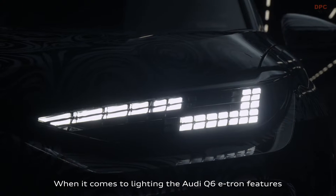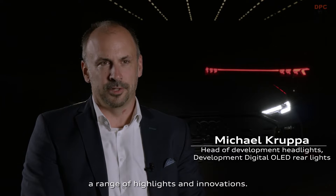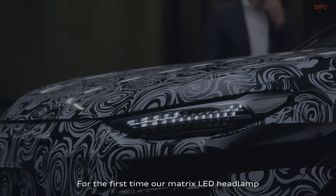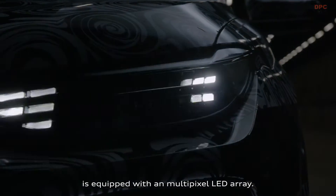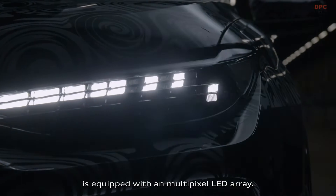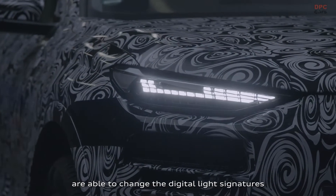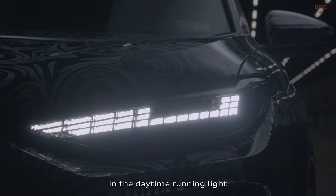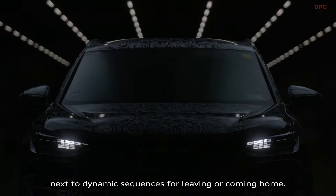When it comes to lighting, the Q6 e-tron features a range of highlights and innovations. For the first time, our matrix LED headlamp is equipped with a multipixel LED array. The 61 segments are able to change the digital light signatures in the daytime running light, next to dynamic sequences for leaving or coming home.